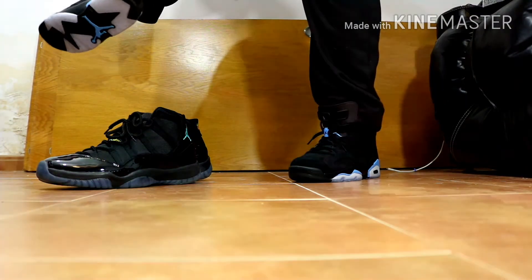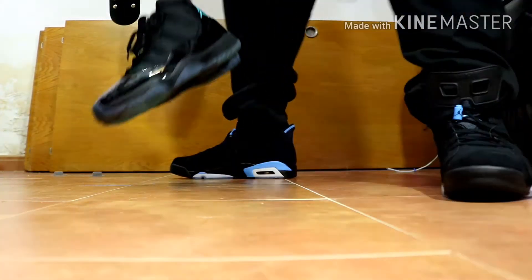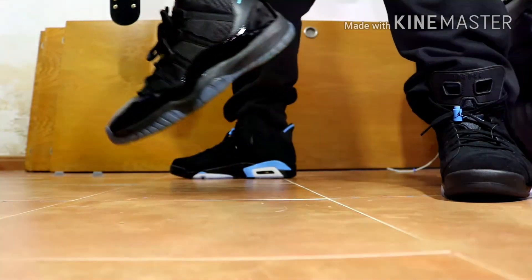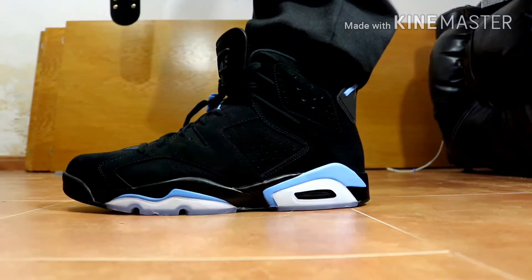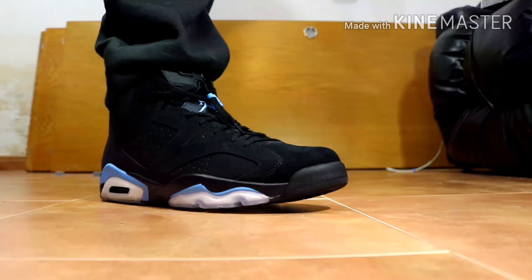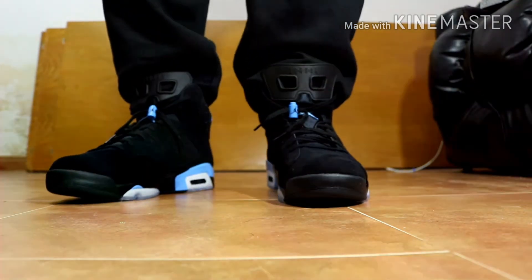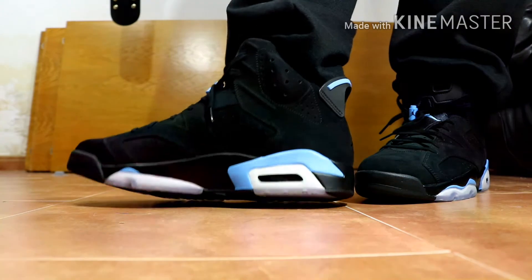Sixes are not easy to get on, but boom — they're on. This is what I was wearing today — my favorite elevens, the Gamma Elevens. Love these, my favorite elevens of all time. Here they are on feet. Boom — definitely go true to size on these. They fit absolutely perfect on my feet, right how I like them to fit.